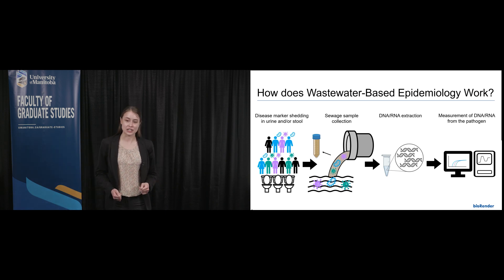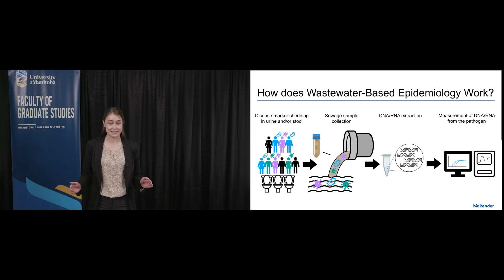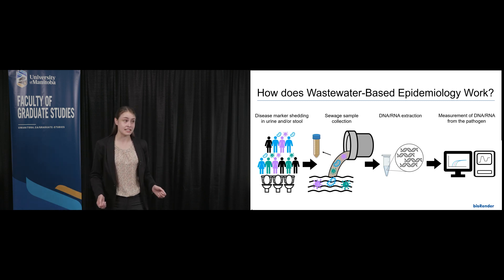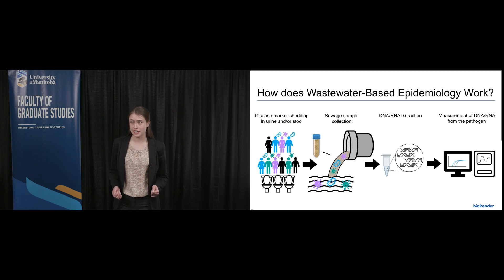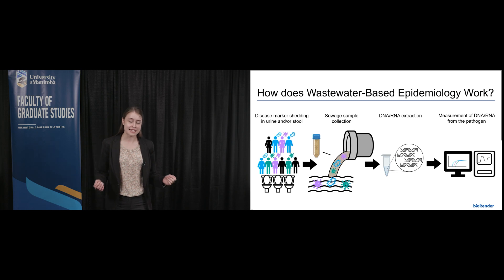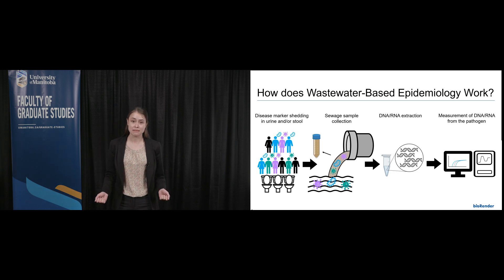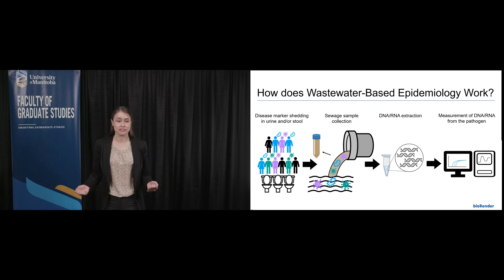Bacterial STIs like gonorrhea have increased by 400 to 500 percent over the past decade. This is likely an underestimate, since just like with COVID-19, there are huge gaps in our clinical data. These gaps arise because STIs are asymptomatic in 50 to 70 percent of people for years or even decades at a time, so many people don't know they're infected.